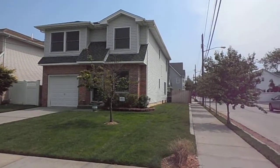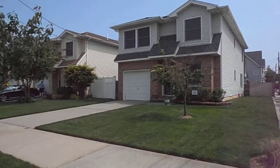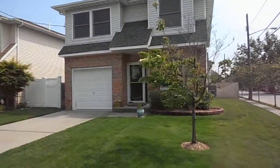For sale and rent in Point Lookout: brand new, four bedroom, two and a half bath new house. There are three new houses together on a 40 by 100 lot.